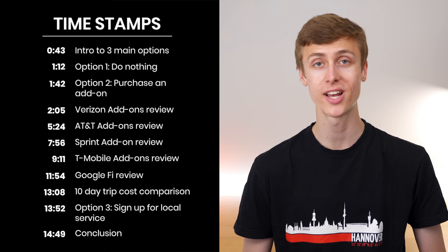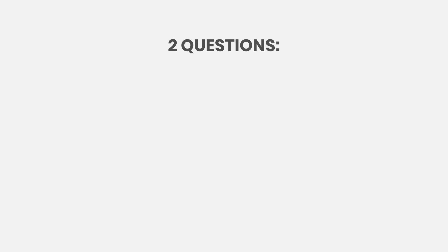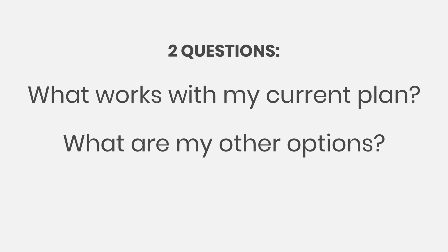Right up front, this is going to be an information-packed video. Links to everything you need can be found in the video description. Here are timestamps, also linked down below, so you can jump to the exact section of the video you're looking for, and I even have a blog post up on my website covering everything I talk about in this video. Diving right in, the two main questions people are wondering are what works with my current plan and what are my other options?